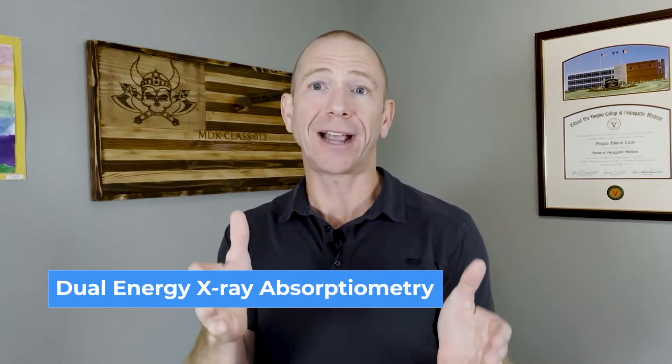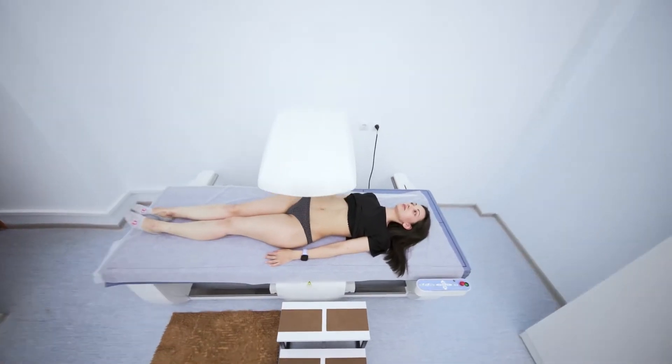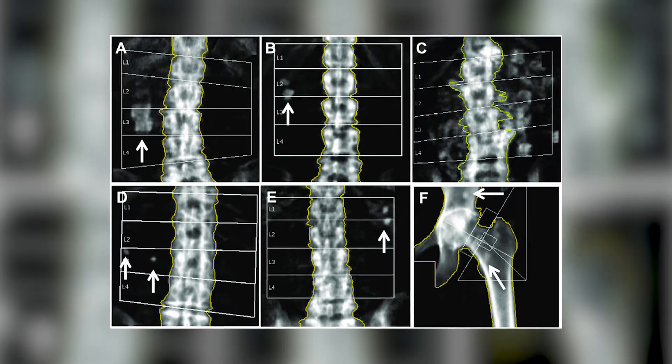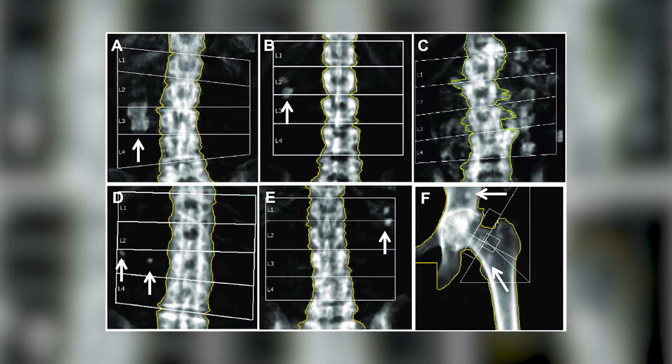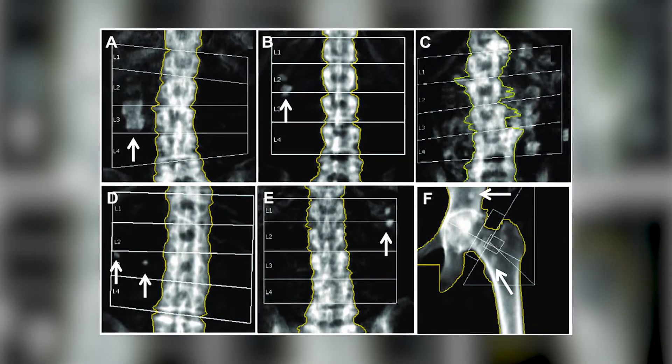You've probably been told that you need to get a DEXA scan to measure your bones. So what is a DEXA actually doing? A DEXA stands for dual energy x-ray absorptiometry. It's an x-ray — a very low dose radiation. You basically lay on a table and a beam goes over your body, and it tells you what the density and quantity of mineralization of your bones is, giving you a sense of how dense your bones are and what your bone strength is.